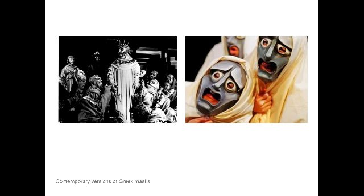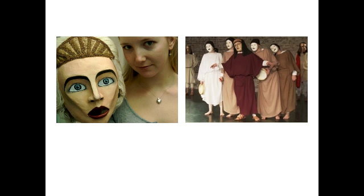Here are some contemporary versions of Greek masks — the famous one from Sir Tyrone Guthrie's performance of Oedipus Rex, which is available on our class page for you to watch completely, and some other masks of Greek chorus members from contemporary mask makers.